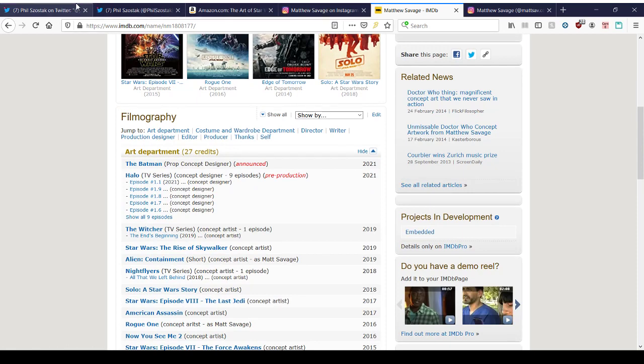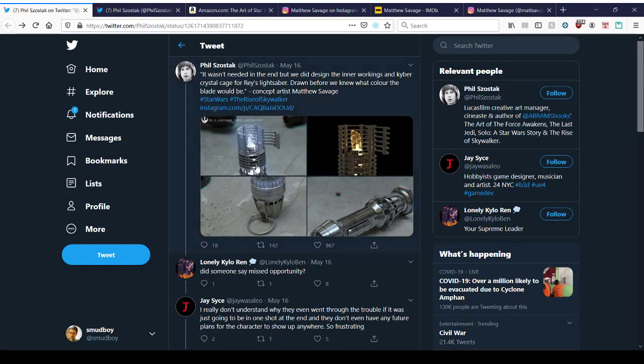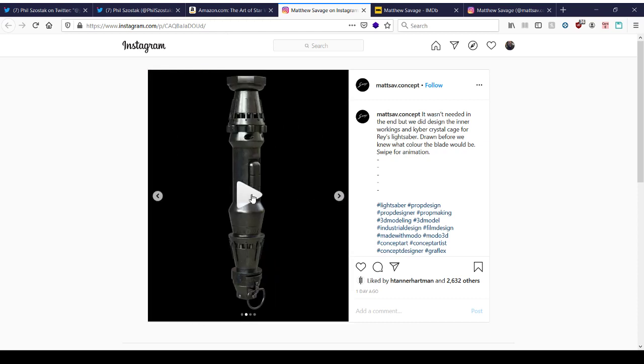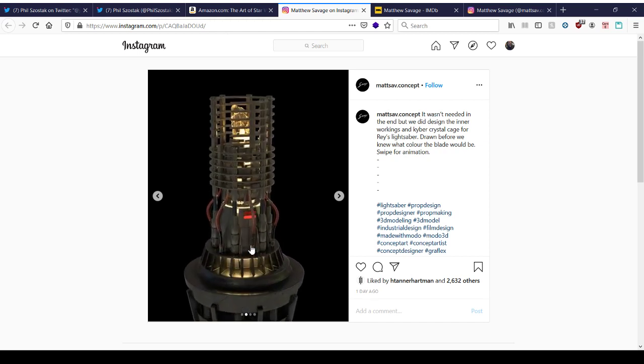Phil is linking to his Instagram. The quote says: it wasn't needed in the end, but we did design the inner workings of the Kyber Crystal Cage for Rey's lightsaber, drawn before we knew what color the blade would be. So here is the design of Rey's internal lightsaber workings, and here's an animation of the whole thing coming apart — very cool, very technical.